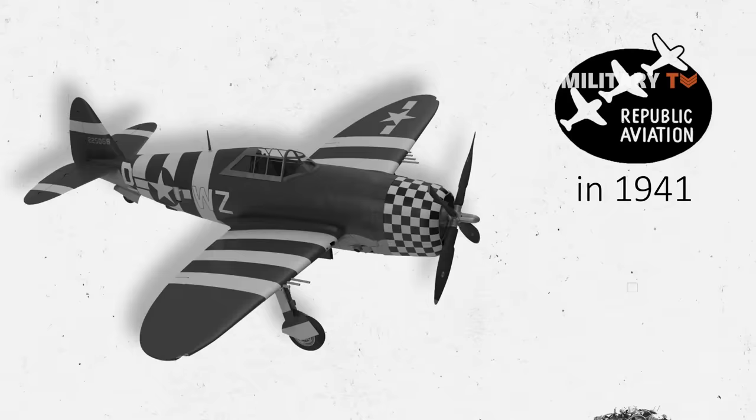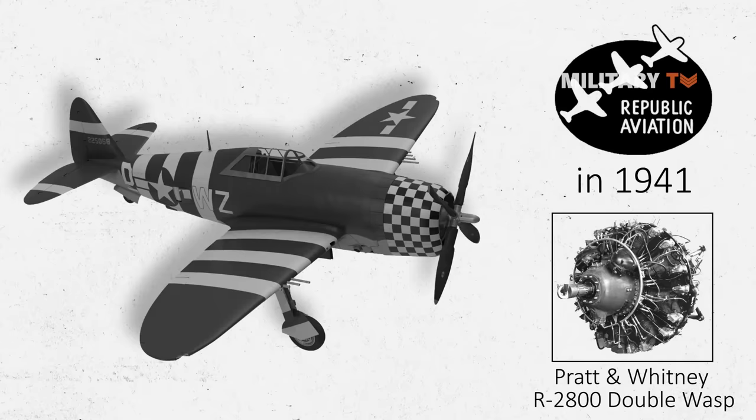It was first manufactured by Republic Aviation in 1941 with a single-piston engine, based on the powerful Pratt & Whitney R-2800 Double Wasp engine producing 2,430 horsepower.